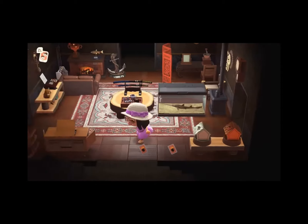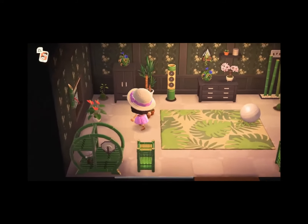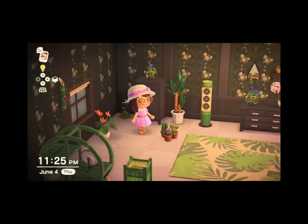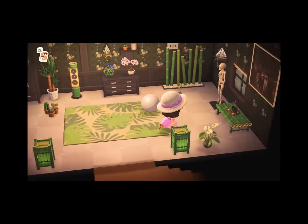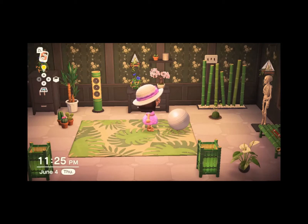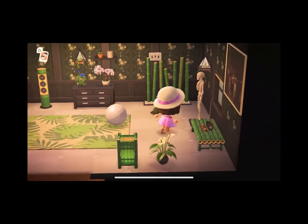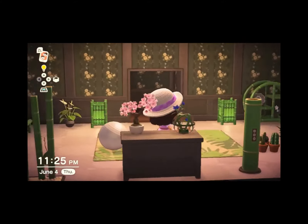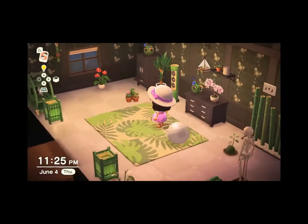The next room is the upstairs room. If you know me, you know that I love plants, and this is the room I tried to recreate with my love for plants. A lot of it is just bamboo DIYs. I got this rug from Sahara, the wallpaper's from the Nook Cranny, and the dresser and closet were DIYs that I customized.